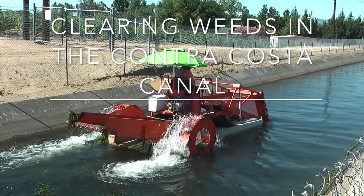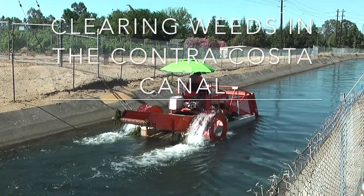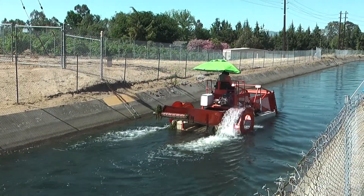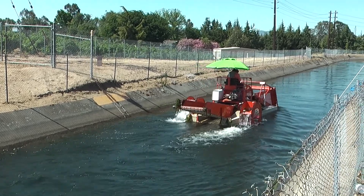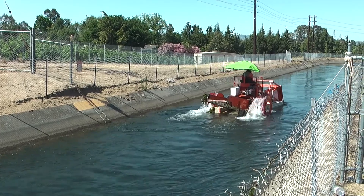The Contra Costa Water District is experimenting with a mechanical harvester to clear damaging weeds in the Contra Costa Canal. Invasive weeds like Brazilian Elodea can clog canals and damage pumping plants in the canal.